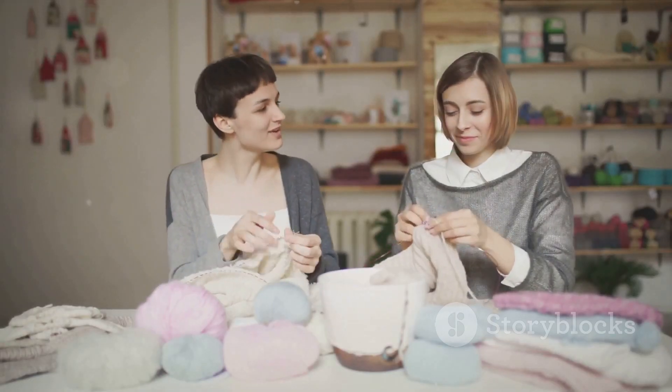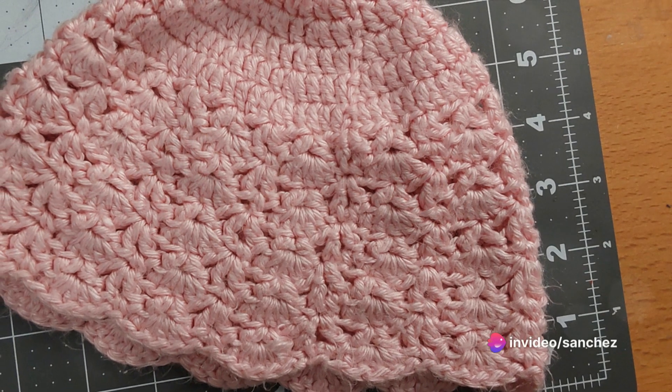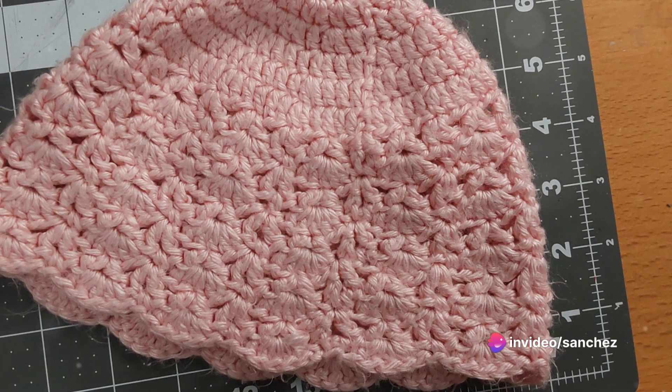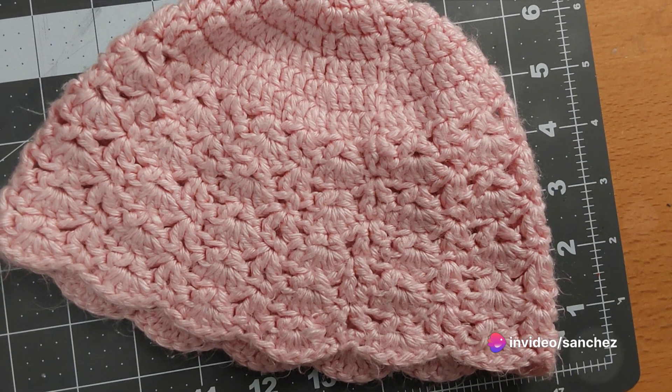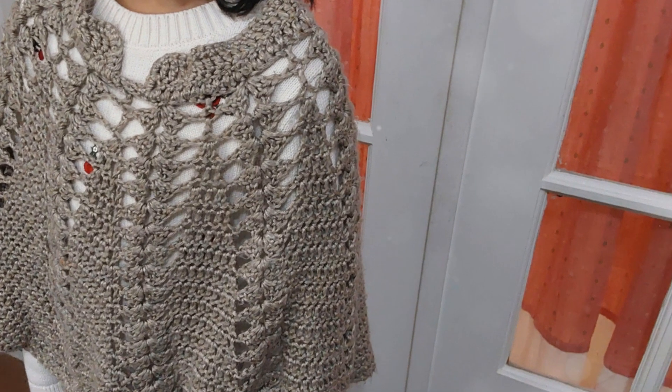Sarah, smiling, assures Emma not to worry, and to start by arranging the yarn based on project or color. I think it works best when you use clear containers. It's simple to see what you have and select the ideal yarn for your upcoming project. Emma appears happy with the way the yarn is arranged.